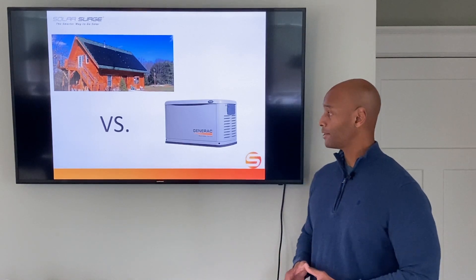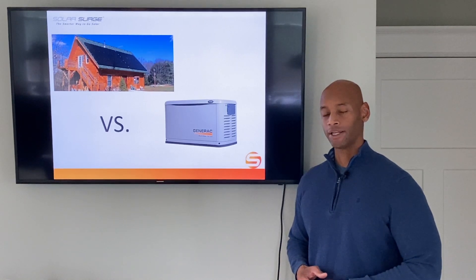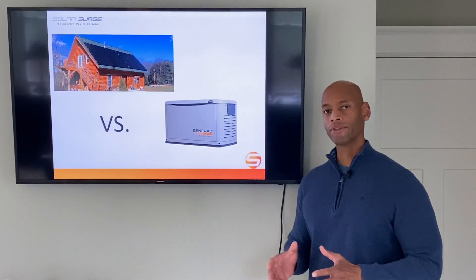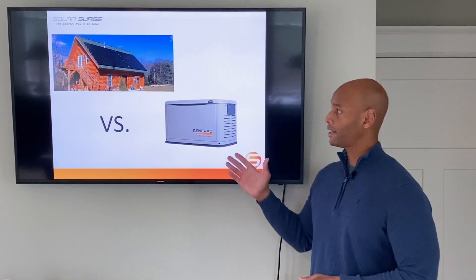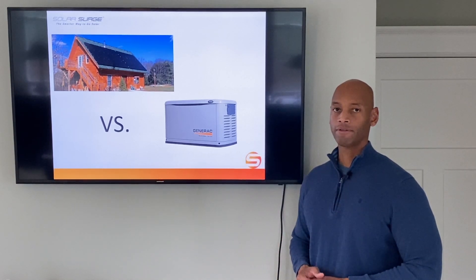The other traditional option for protecting your home would be a fuel-burning generator, sometimes called a standby generator, and what I'm going to do with this video is try to help you understand the pros and cons of each approach so that you can make the best decision for you and your family.